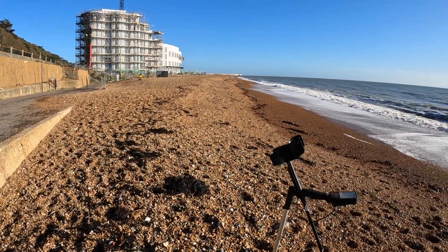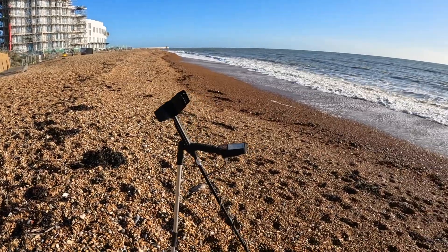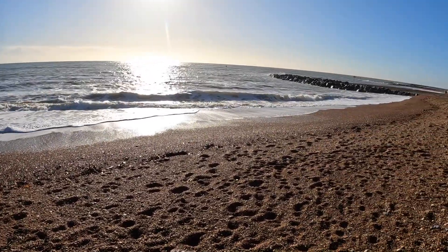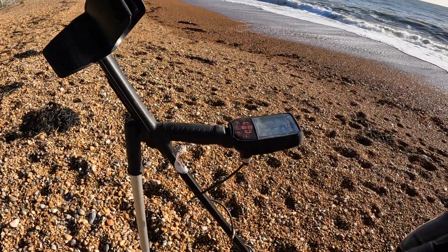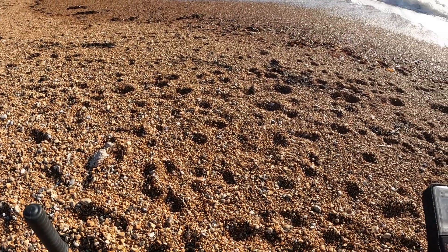All right, back at Folkestone, lovely day today, out with a legend. Unfortunately I've stuffed the tides up — it's high tide. See you at the first hole, the tide is going out. Let's see what we can find.